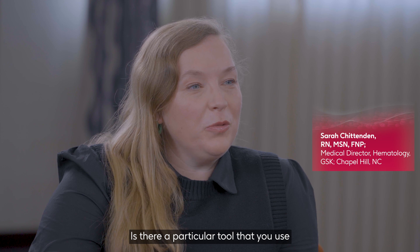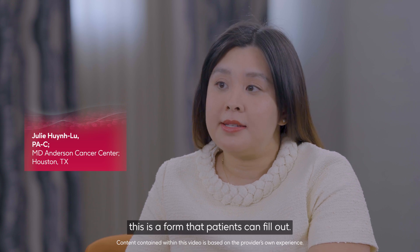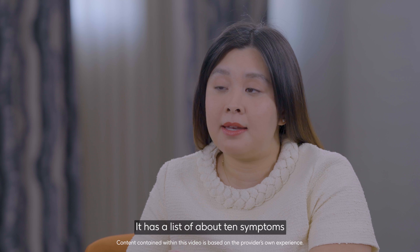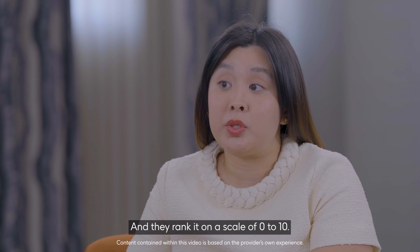Is there a particular tool that you use when assessing the symptoms for patients with myelofibrosis? Yes, so we use the MPN total symptom score. This is a form that patients can fill out. It has a list of about 10 symptoms that patients can experience with myelofibrosis, and they rank it on a scale of 0 to 10.